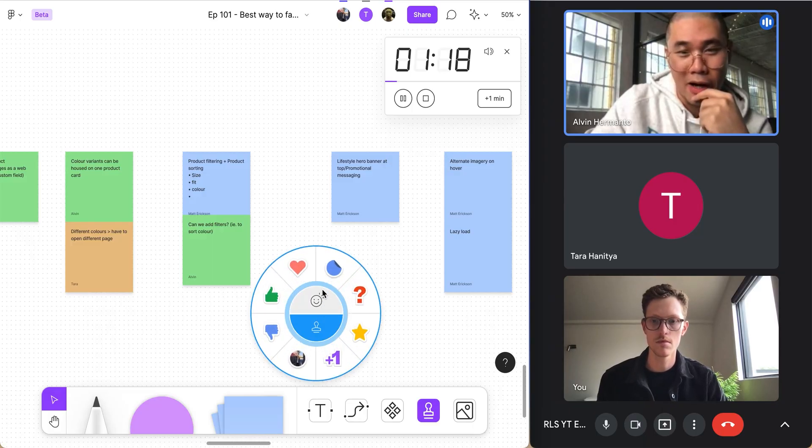Now that we've got the groups, we're going to vote quickly. We'll each pick a different stamp — the host uses a star, and the team picks heart and thumbs up as voting stickers.